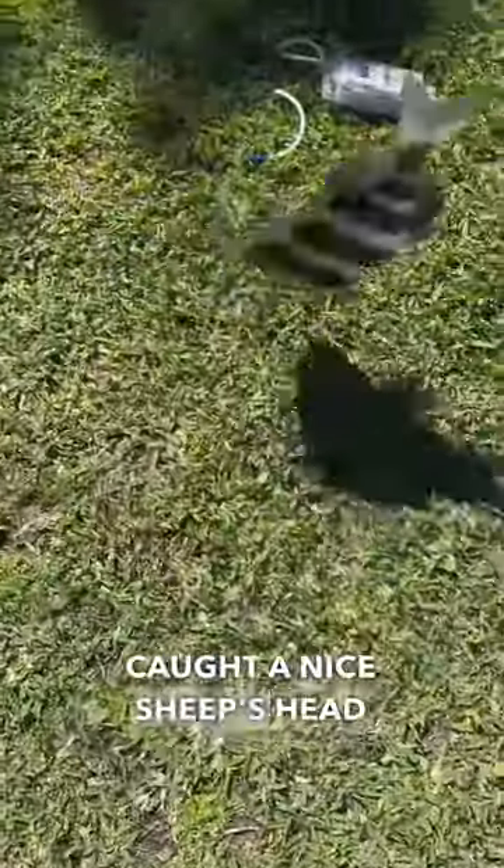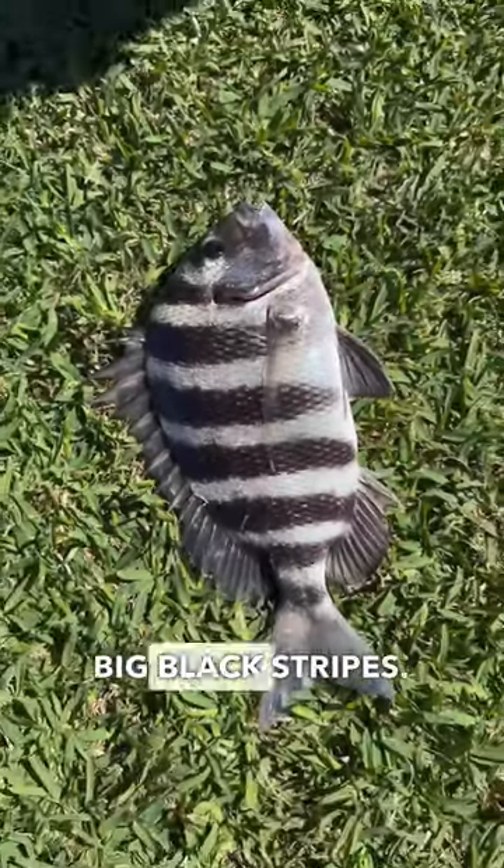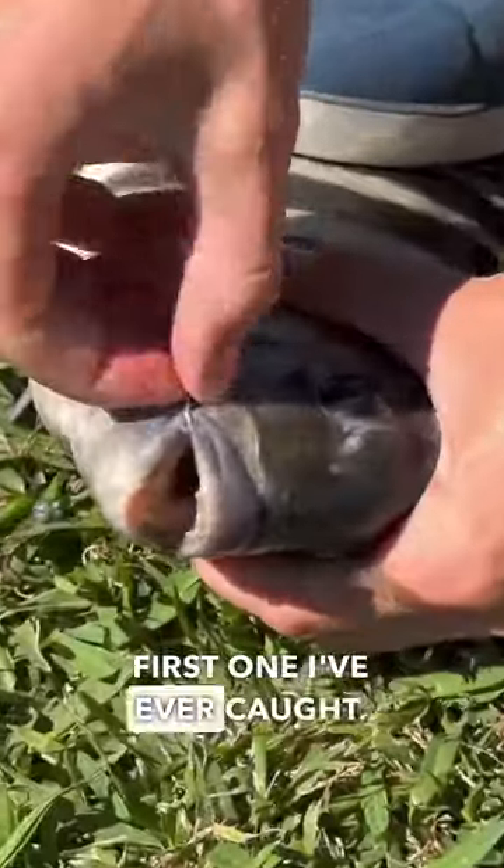He eluded me. Hopefully he survived, made it to those rocks, and lived a good life. But boom — first cast caught a nice sheepshead here. Look at that thing! It's awesome — big black stripes, such a cool fish. Actually the first one I've ever caught.